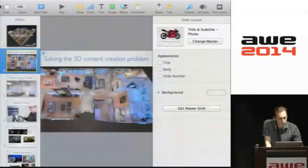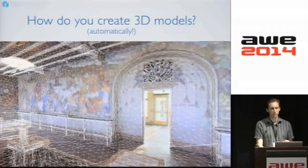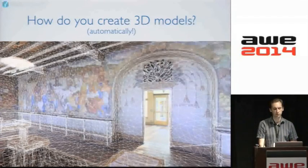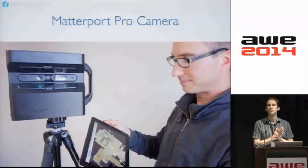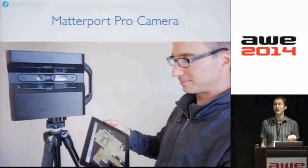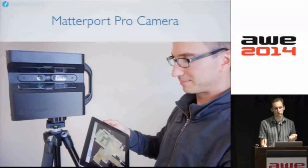So how do we make all this possible? Here you're seeing the underlying structure of one of these automatically created 3D models. This is what the Matterport camera looks like — you'll see the familiar PrimeSense devices in there. Our camera sits on a tripod, spins around in 20 seconds, and makes a 3D panorama. As you move the camera from spot to spot, the iPad you use to control it stitches all those 3D panoramas together in real time, and you can see the map of the building emerging as you go.